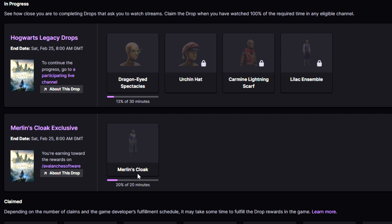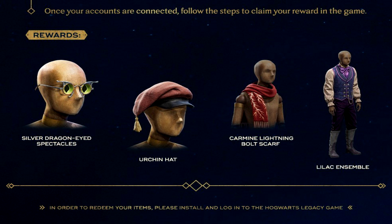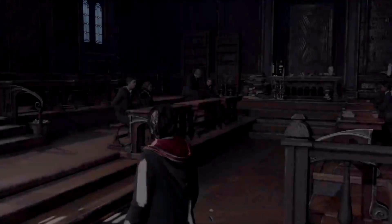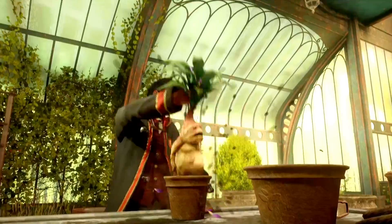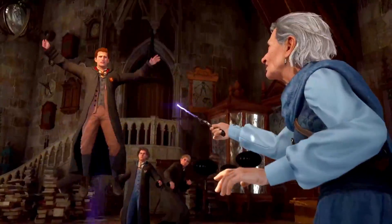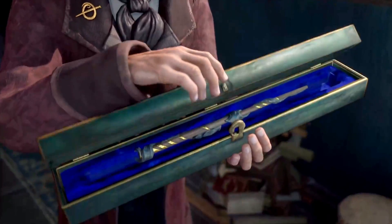They are going to be streaming until the 25th of February, and you can get Merlin's Cloak. These are really cool items — once the time limit has passed you won't be able to get them, so you've got until February the 25th, which is quite a bit of time. Watch your streamers or anyone playing Hogwarts Legacy to collect these rewards. To collect the Avalanche Software one, you must make sure you watch their stream.